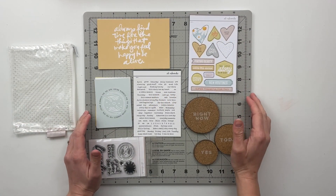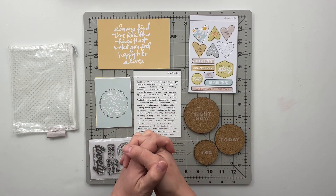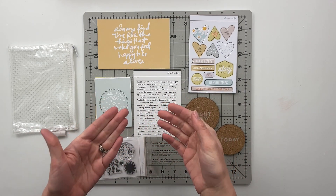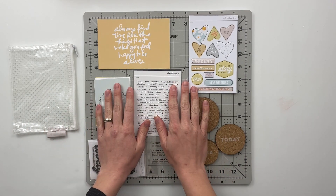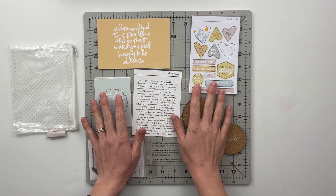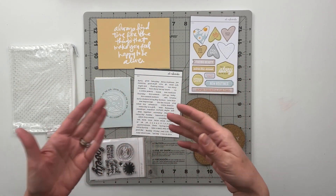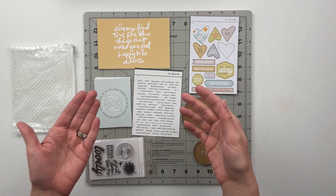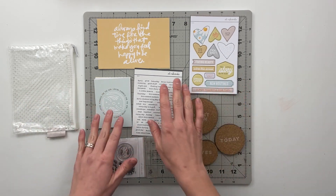Hello friends and welcome to my crafty space. My name is Crystal and in today's video I am going to be doing an unboxing and a project planning process video for the latest Allie Edwards Stories by the Month release. This month's release is April themed, so this is going to be for telling stories in April, but it doesn't have to be just for April as you will see when we get into the planning process part of this video.